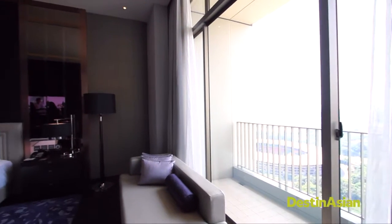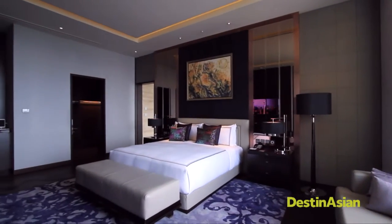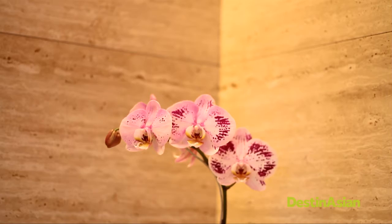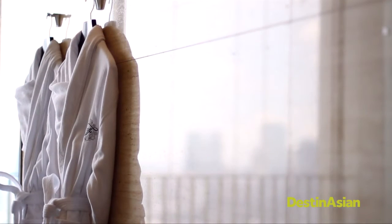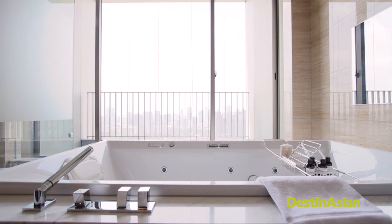Peek outside your window to catch sights of Senayan's greenery or the Gelora Bung Karno sports complex. Big windows bring in natural lighting to the hotel's roomy bathrooms, which come with a sleek Japanese-inspired tub for a rejuvenating dip.